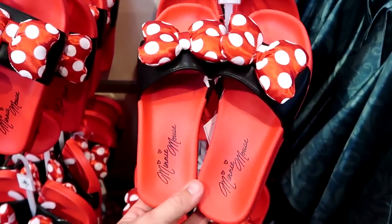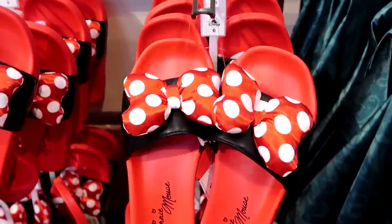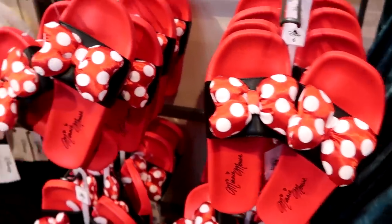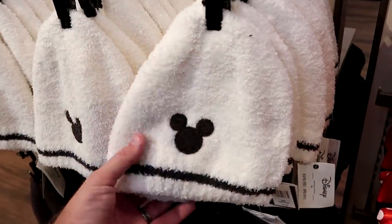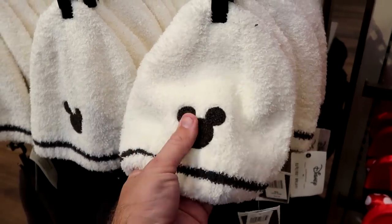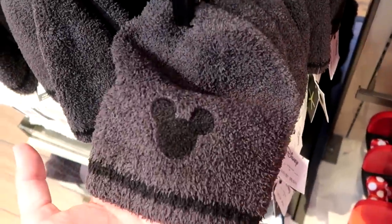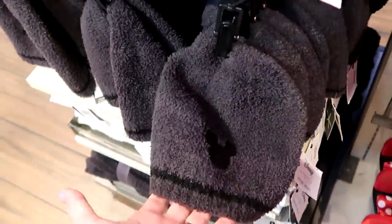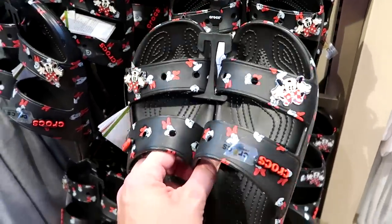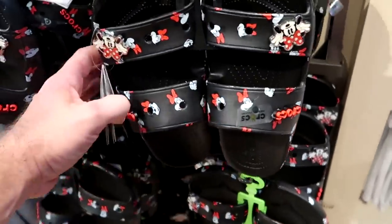There are really nice adult-size Minnie Mouse slides with a facsimile signature, faux leather strap, and two Minnie Mouse bows for $29.99. From the Disney Barefoot Dreams collection there are nice embroidered Mickey patch winter hats — cream and charcoal colored — for $40 each. They also have really nice Minnie Mouse Crocs with metallic Minnie jibbitz on both sides.